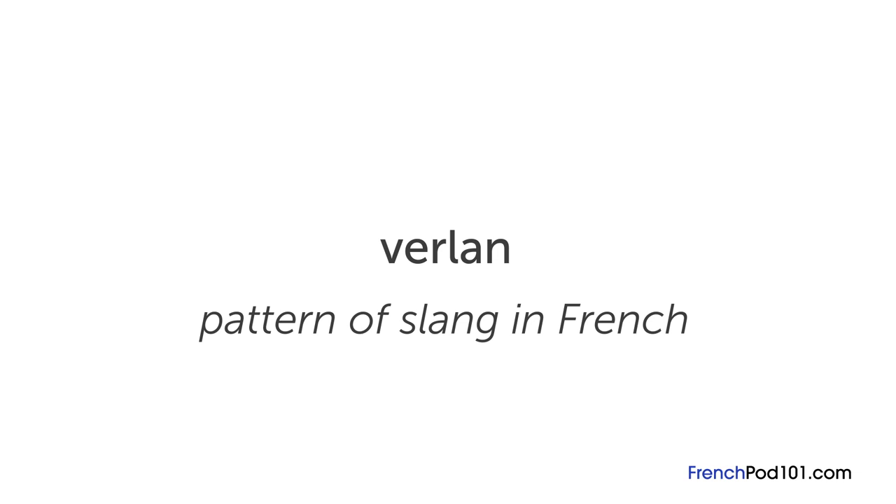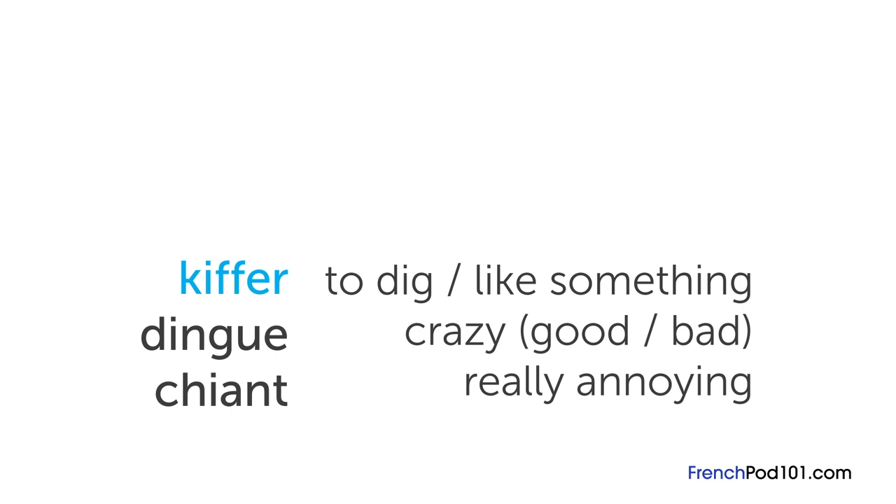Here are a couple more common slang words. Kiffer means to dig something or to like something. Dingue means crazy, either in a good or bad way. Another one is chiant, a vulgar slang word meaning really annoying. If you have any more questions, please leave them in the comments below. À bientôt!